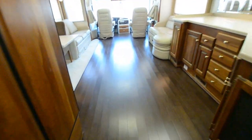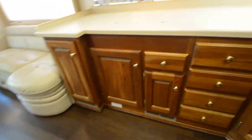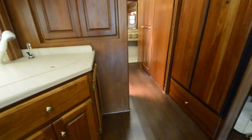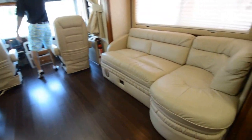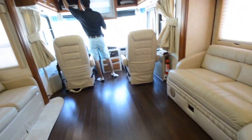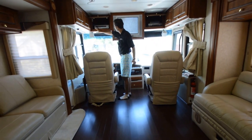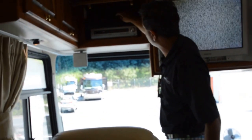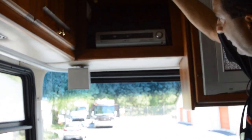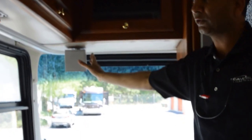That about concludes our video presentation on this 2003 Monaco Windsor Model 40 PST — 32,000 miles, one owner, road and camp ready coach. Give me a call for any questions at 864-404-0054. It's got a surround sound system, though the DVD is going out of style so you may want to add your own HDMI. It does have a dome-type satellite dish on top with surround sound speakers.